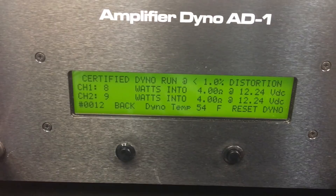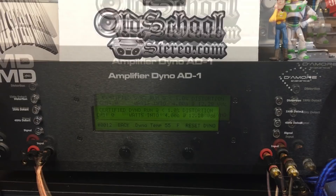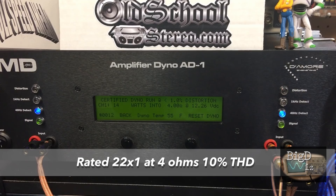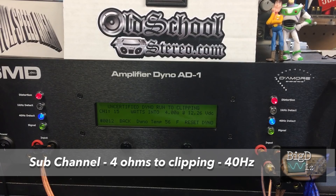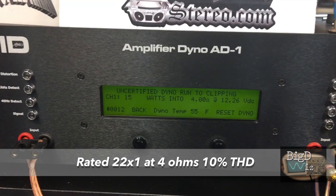Now we have the front channels hooked up to the external resistor bank and the sub channel hooked into the amp dyno. Running it at 4 ohms, certified test first to 1% THD, with 40 hertz as our test tone. The chip is rated at 22 watts, but the amp itself doesn't have a real rating — going by the chip rating of 22 watts by 1, we got 14 watts. Going up to clipping, closer to the 10% THD the chip is rated at, we still didn't quite get there — we got 15 watts. The amp could have been limited by the power supply.